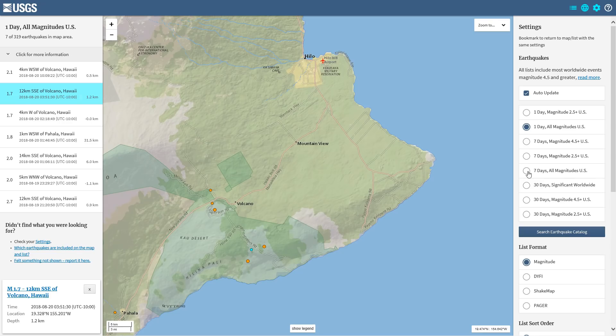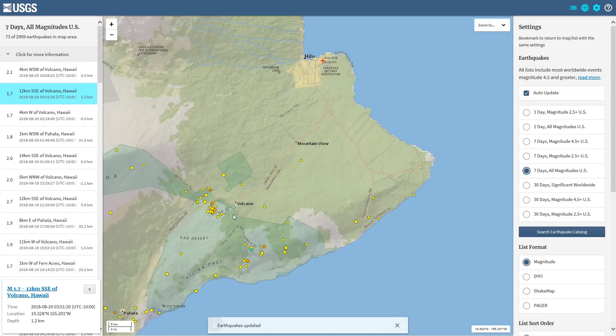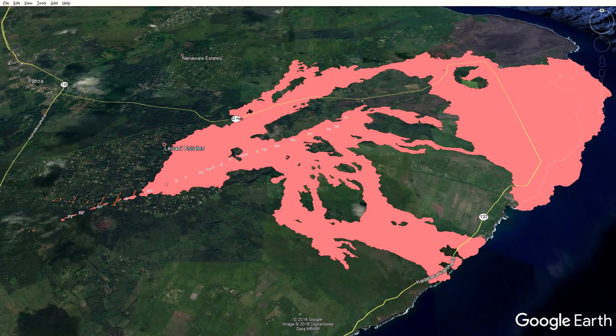Moving over to seven days all magnitude — we see that in the last six days these quakes over here occurred, but in the last day there's been none over here. So it looks like things are pretty quiet for the most part. Nothing really to report there, and that'll pretty much do it for the general update for tonight.